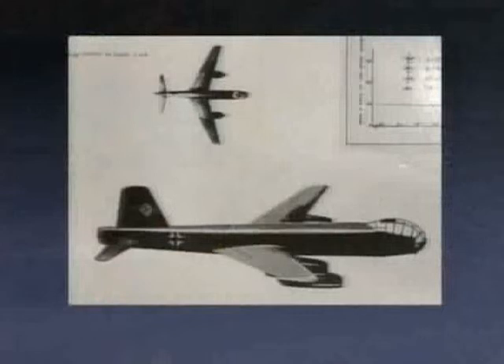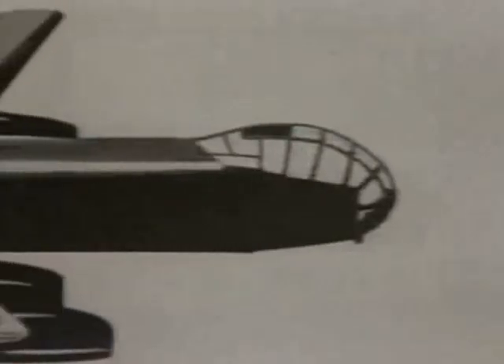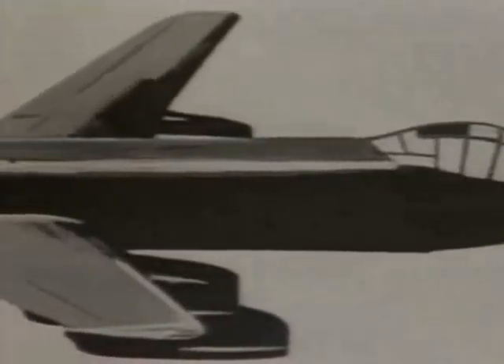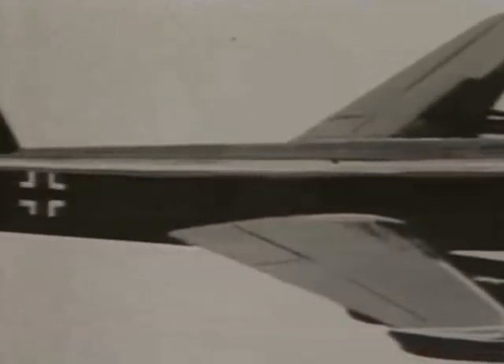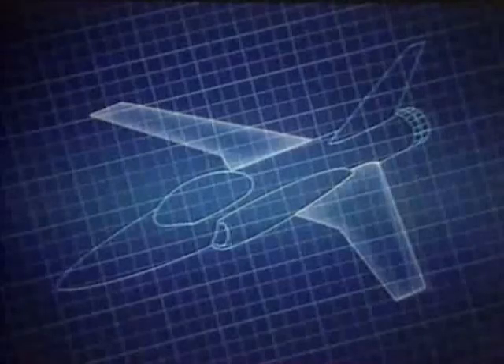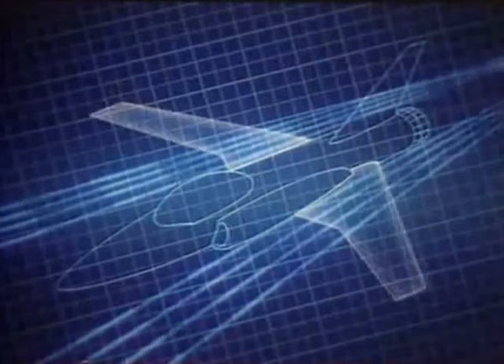The forward-swept wing concept was first explored during World War II, when the Germans built a test bomber with 15-degree forward-swept wings. The bomber had a limitation inherent to all forward-swept wings, called structural divergence, illustrated here. As higher speeds are realized, the wingtips experience tremendous twisting loads, which flex the wings and can literally tear them off.